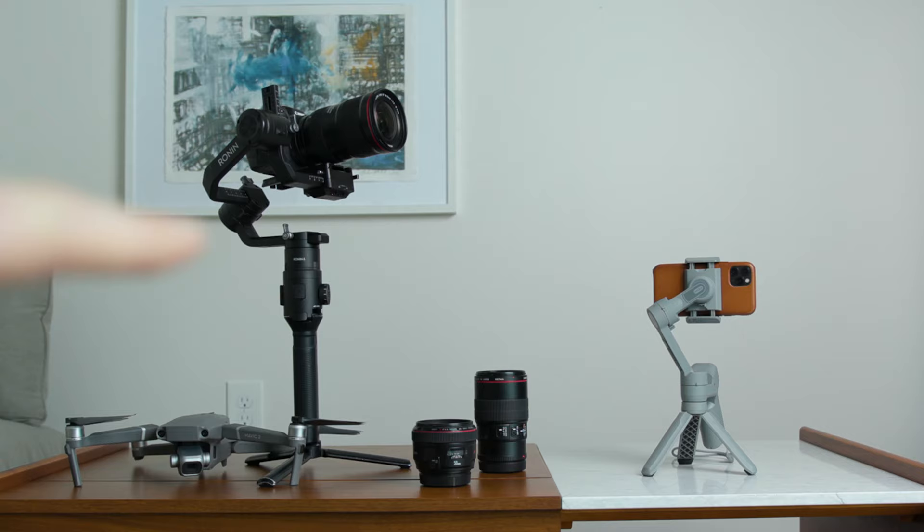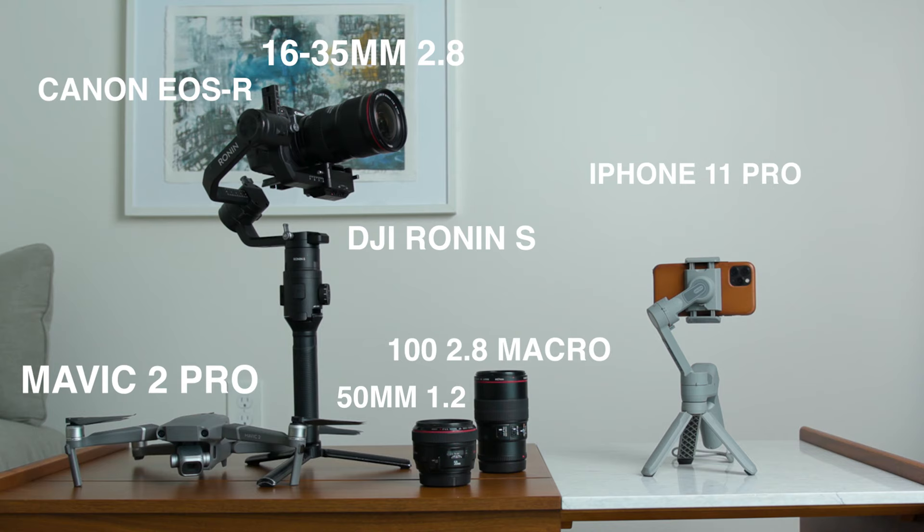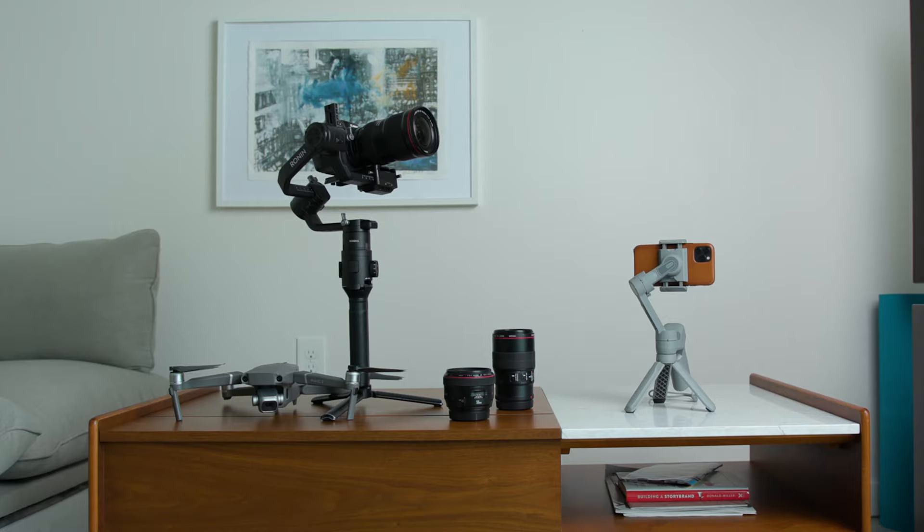Here is my normal setup and here is the smartphone setup we're going to be testing out today. Which one of these do you think is going to be easier to learn and get started making your own content? It might not be that fair of a comparison, but with the huge price differences, I think it's going to be super interesting to see just how close you can get in quality and how much you can actually pull off with the super low entry cost iPhone.